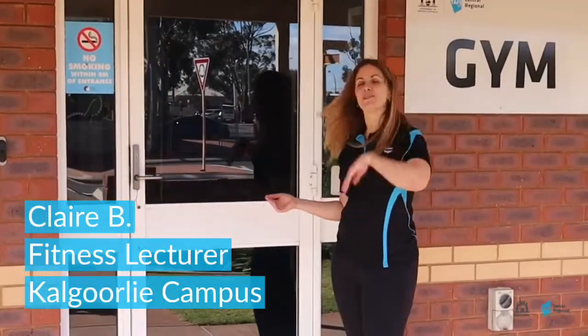Hi, my name is Claire Boyum-Garton. I'm one of the Sport and Fitness Lecturers here at Central Regional TAFE, Kalgoorlie Campus. I'm here to show you our gym facilities today — coming for a tour.